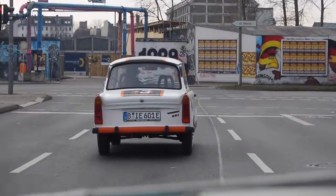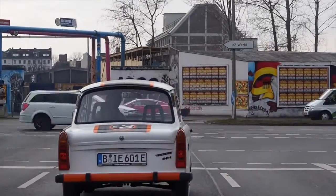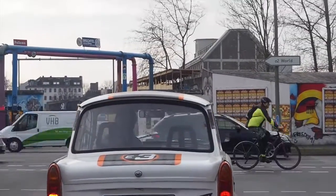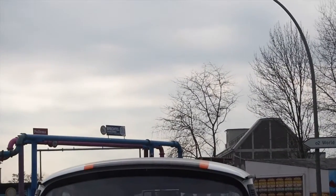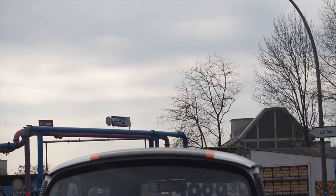We have the longest still-existing section of the wall staying there. It's called the East Side Gallery — it's 1.3km long and it's original.